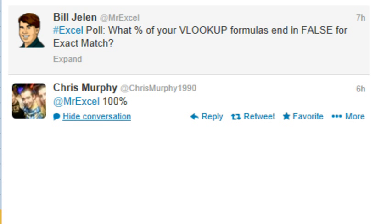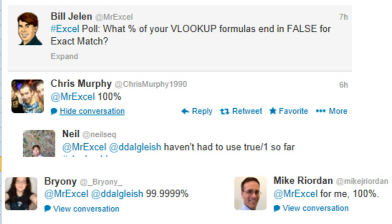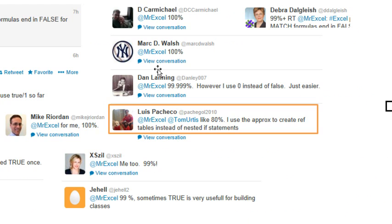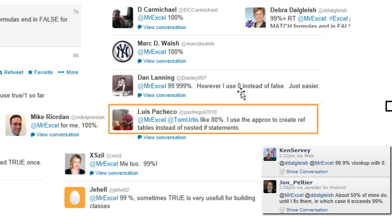Not the comma-false version. So I went out to Twitter to conduct a highly non-scientific poll to see how many people are using VLOOKUP formulas that end in false. First answer, Chris Murphy: 100%. And all the other answers: 100%. Never had to use true so far, 99.999%. May have used true once, 99.999%. 100%, 100%. Here's someone who doesn't use false but they use zero — same thing — 99.99%. Dan: just easier, right?